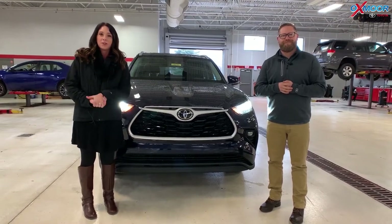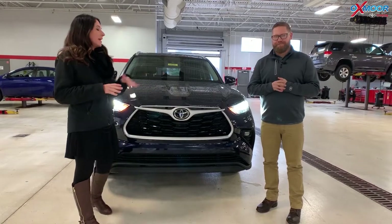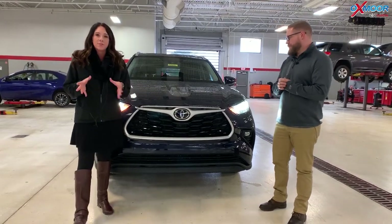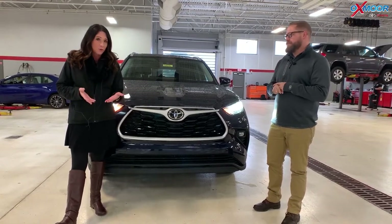Hey everyone, it's Gabrielle with Oxmoor Auto Group here today at Oxmoor Toyota. I have Chuck here with me — hi guys — and Chuck's going to give me some information today on the 2020 Toyota Highlander. It's the XLE and it is all-wheel drive.